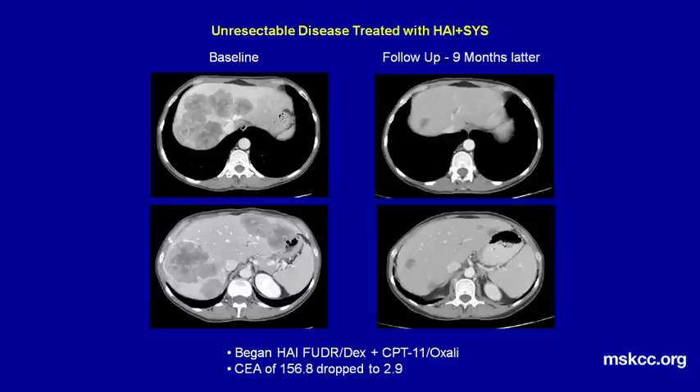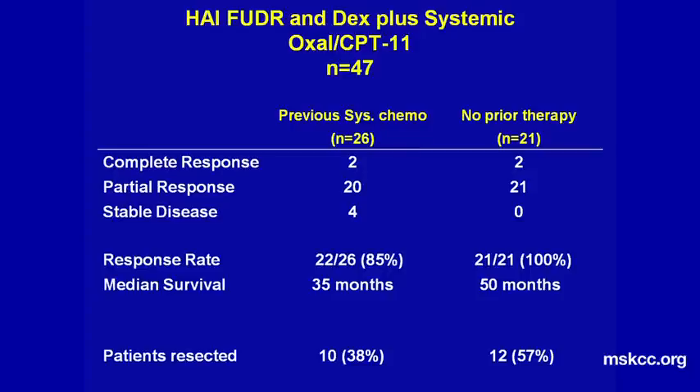Unfortunately, many patients come with unresectable disease, as shown on this slide. This patient clearly could not go to resection because of the volume of disease, because all vessels were involved and there was bilateral disease. By using hepatic arterial therapy and systemic chemotherapy, we were able to reduce the tumor so that she was able to undergo resection. The next slide shows you the results we got with this combination — good systemic chemotherapy plus the hepatic treatment.